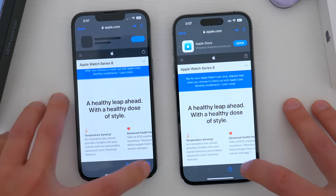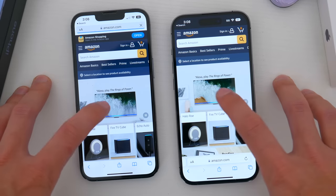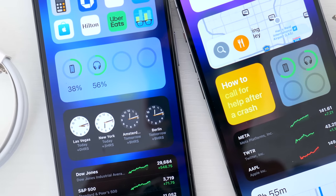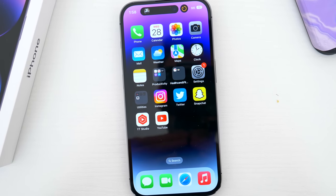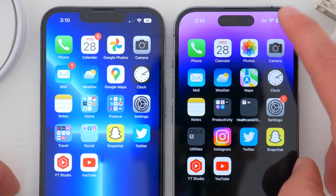I think most flagship phones over the last couple of years are more powerful than they maybe even need to be, which is fine — especially if you want this phone to be a long-term investment. I'm sure this phone will be usable for at least 10 years, especially with Apple's propensity to support iOS devices with major software updates for a long time. So if you're looking for a major speed improvement, especially coming from a fairly recent iPhone, you may not be blown away.